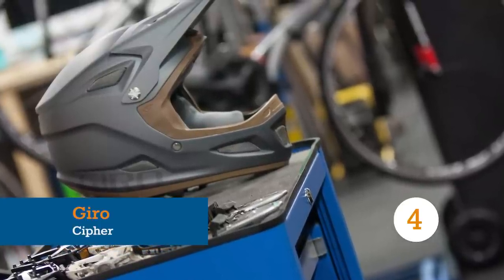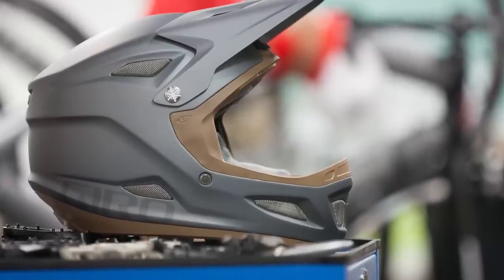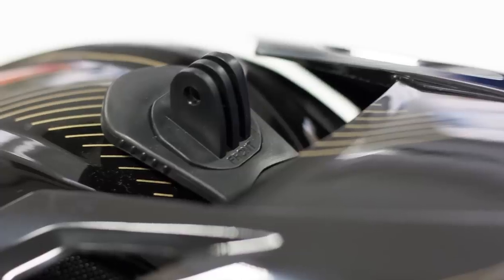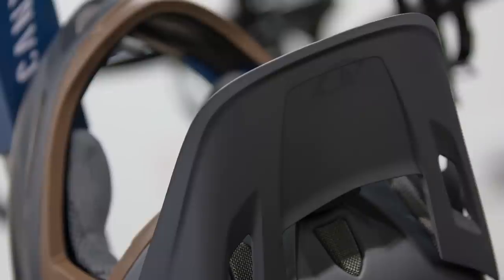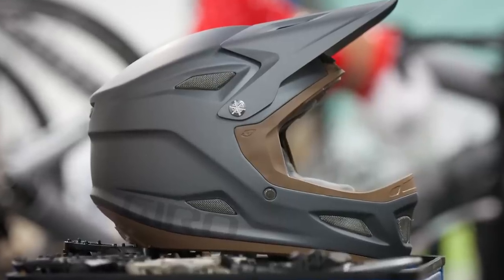Gyro's replacement for the popular Remedy ships feature-rich, especially if you ride at the recreational end of the sport. The Cypher has a dedicated camera mount, with adapters for GoPro and Contour cameras included, and earpad pockets that'll take aftermarket speakers — not that race regulations will allow you to use them. Whether these features are for you or not, the Cypher retains Gyro's renowned fit and wide sizing range, while the mesh padding at the crown of the head combats overheating.